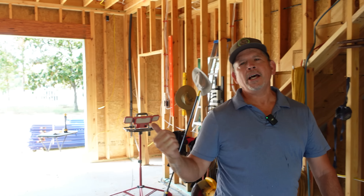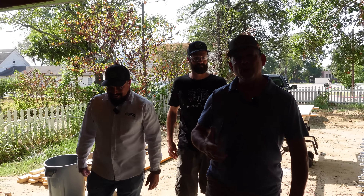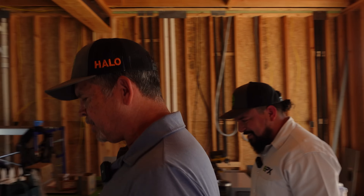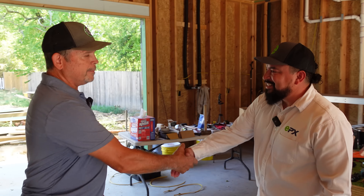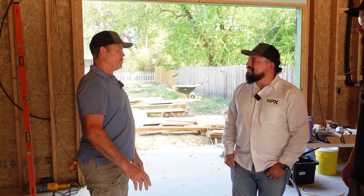I think I just saw somebody pull up to the job site - let's go see who it is. Before we get started with today's video, we want to introduce a special guest on our channel, Mr. William Agundes. Because we're new to Texas and are really unfamiliar with the codes here, and this is such a complicated project electrically, he's given us a lot of guidance. Why don't you tell us a little bit about yourself and your company?